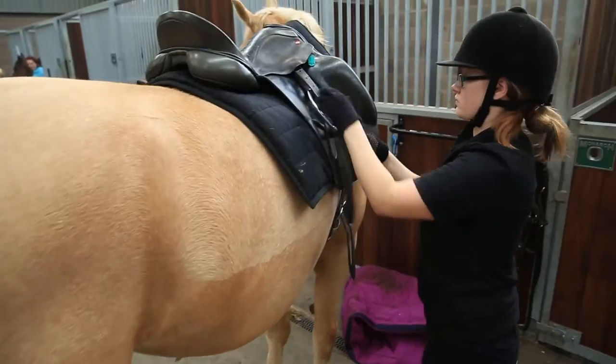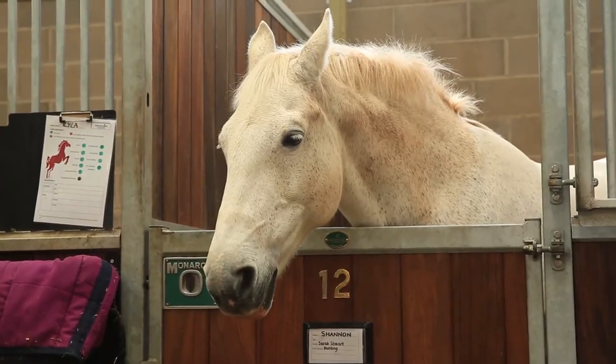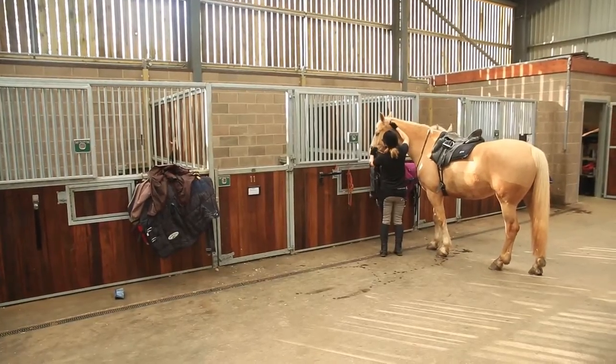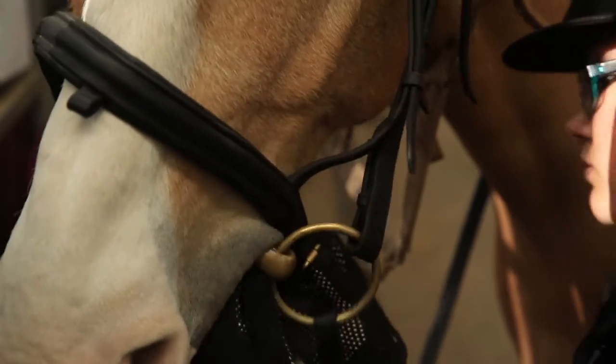We did an in-hand show and I came third in that, so that was quite fun. We had to generally make the horses look presentable — get rid of the stable stains, plait the manes and tails up, do foil, pick the feet, just groom and make them generally look presentable.